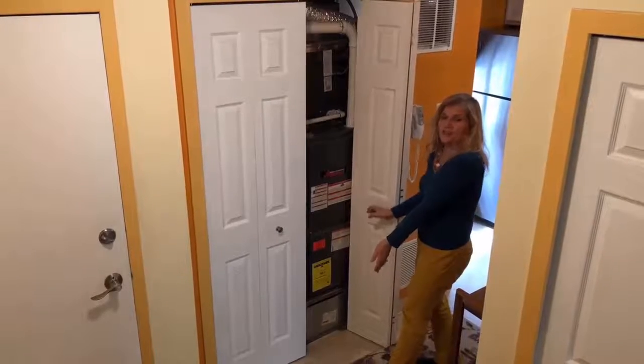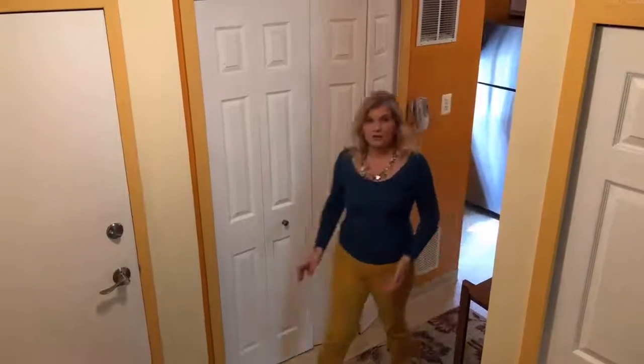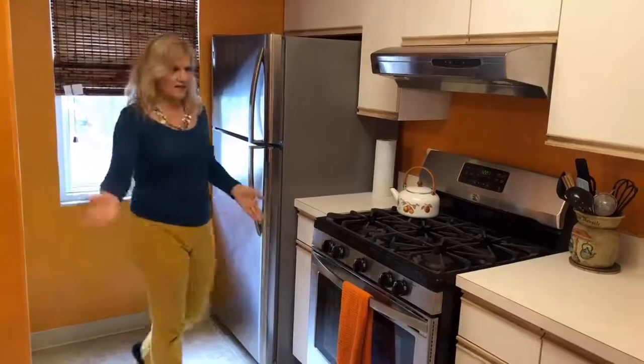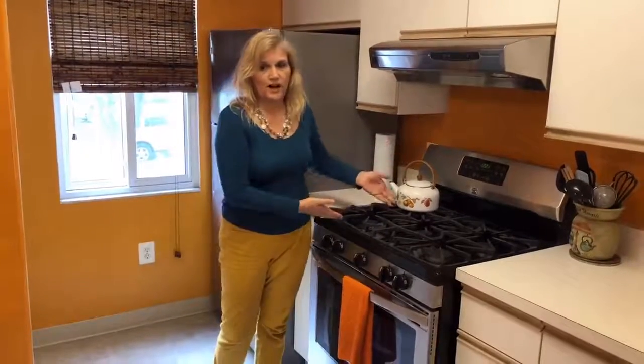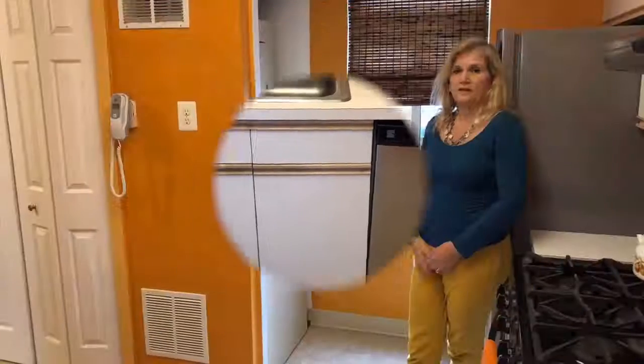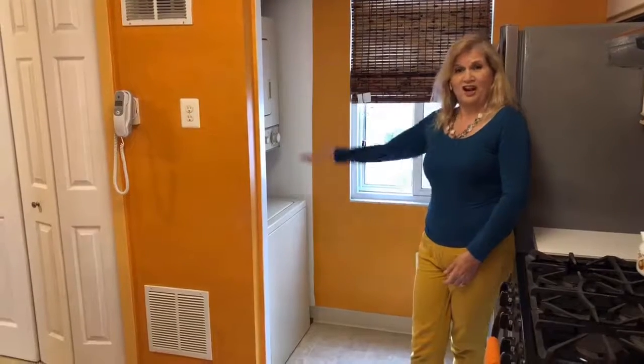Here's the newer furnace — this is the most expensive item in your house, and this one's in great condition with years of life left on it. This fully equipped kitchen has stainless steel appliances, gas cooking with a five-burner stove, a stainless steel dishwasher, and the washer and dryer.